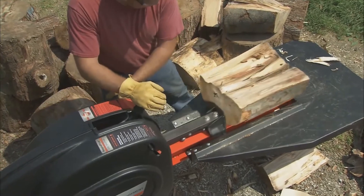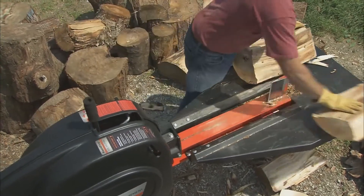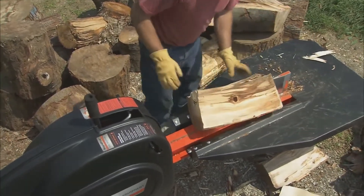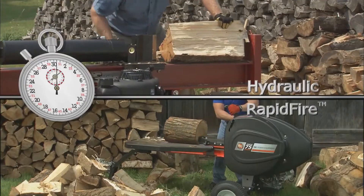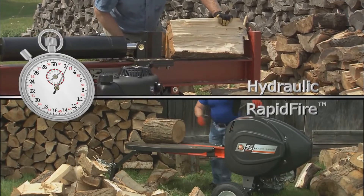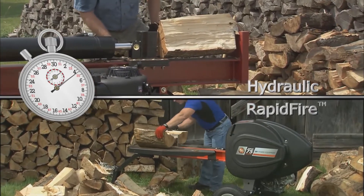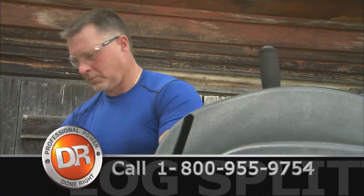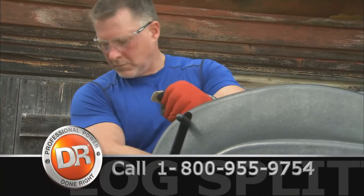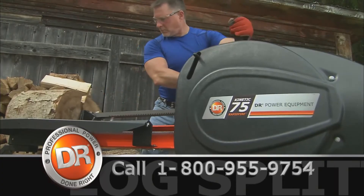This auto retraction feature is a huge time saver all by itself, because it eliminates all those reset touches, leaving your hands free to deal with the wood. So, 22 seconds with manual ram return, or three seconds with automatic ram return — the choice is yours. The DR rapid fire log splitter not only does the job faster, it does the job better.